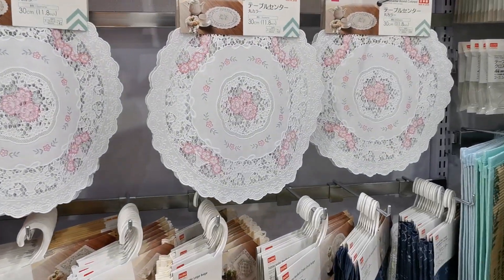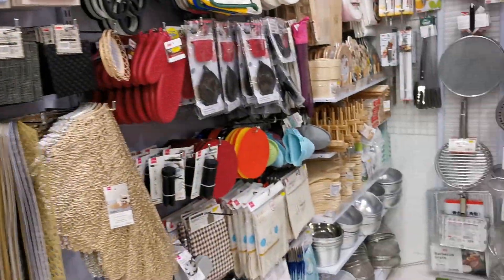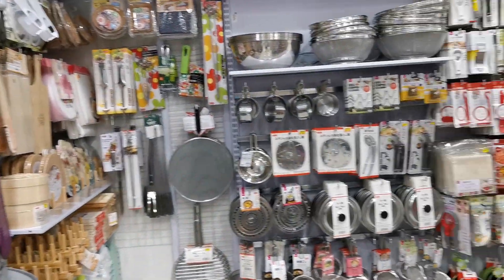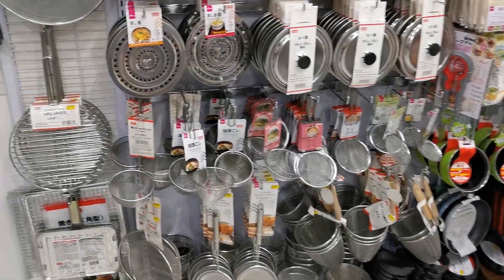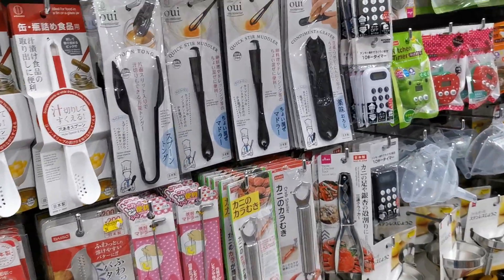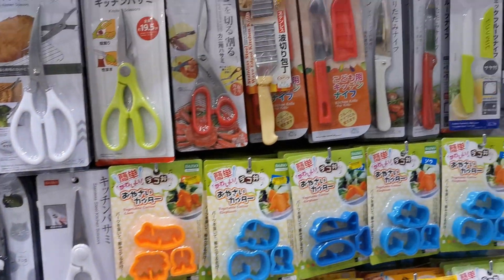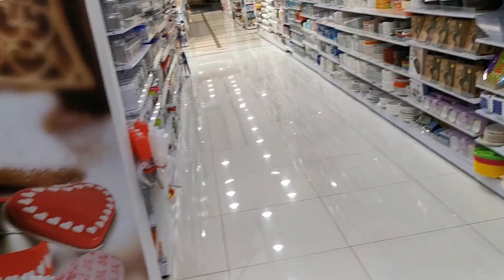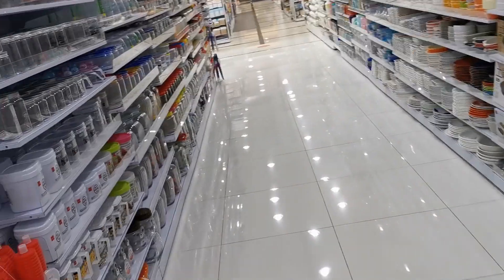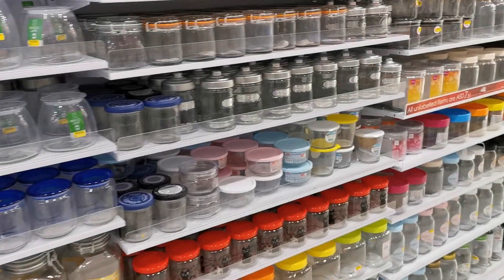They have items for baking also — this doily, and a lot of things for cooking and baking: strainers, knives, jars. They really do have a lot of things here.